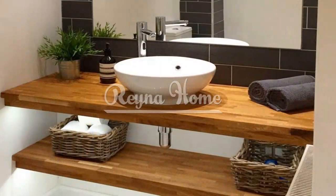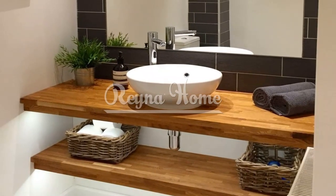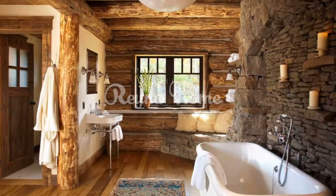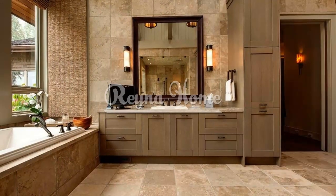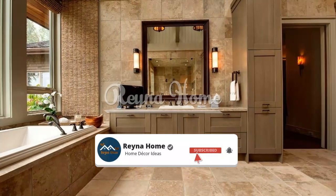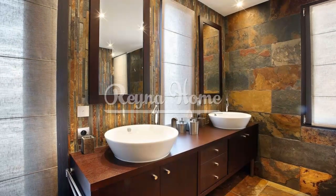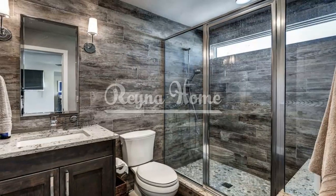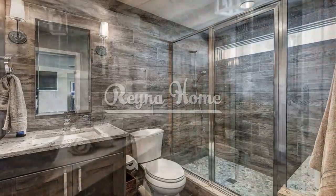Create a focal point with a rustic vanity. A rustic vanity can become the focal point of your small bathroom. Look for vanities made from reclaimed wood or those with distressed finishes. Pair it with a vessel sink and a vintage-style faucet to add character. Consider adding a statement mirror with a rustic frame to complete the look. This combination will not only add functionality but also infuse your bathroom with rustic charm.